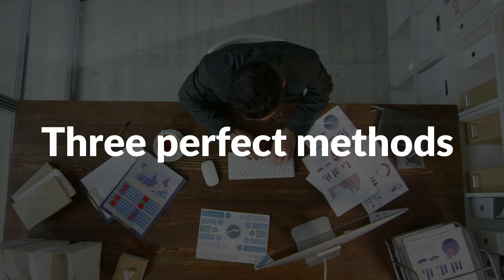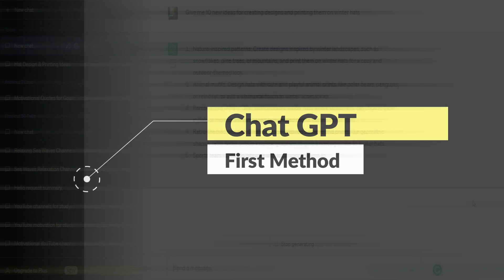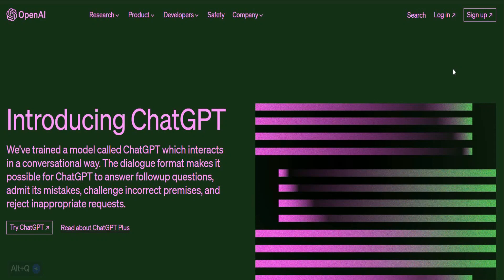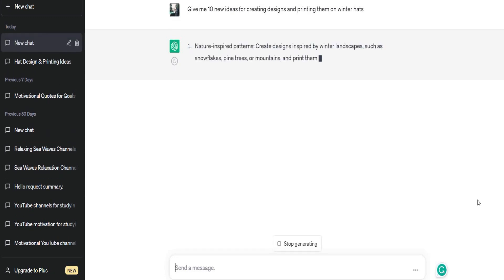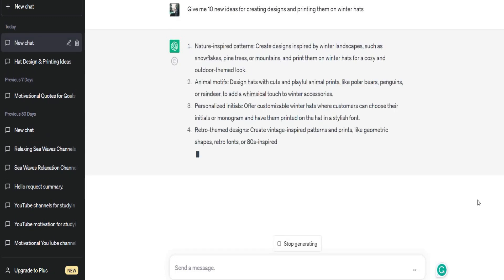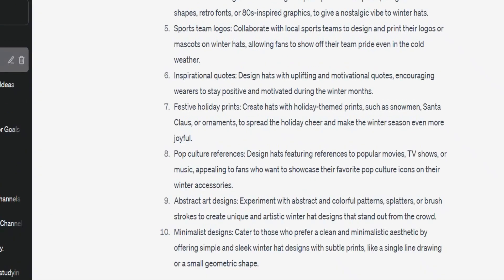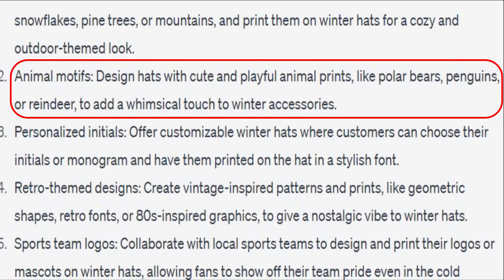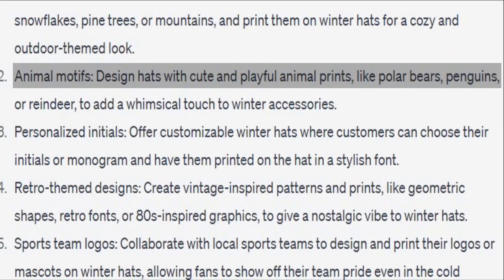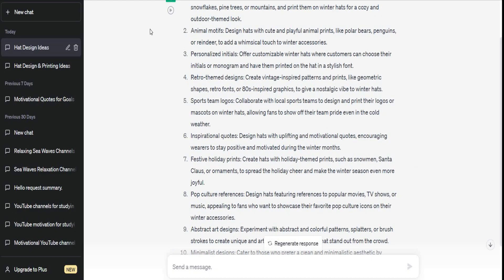I'm going to show you 3 perfect methods that I personally use to get new ideas for my own designs. The first method is to ask ChatGPT about new ideas for your design. I'll head to the chatbot and ask it to give me 10 new ideas for creating designs and printing them on hats. The chatbot gives us suggested design ideas — for example, animal motifs: design hats with cute and playful animal prints like polar bears, penguins, or reindeer to add a whimsical touch to winter accessories. Let's head to Google to get a visible real example — I searched for bears printed on winter hats.